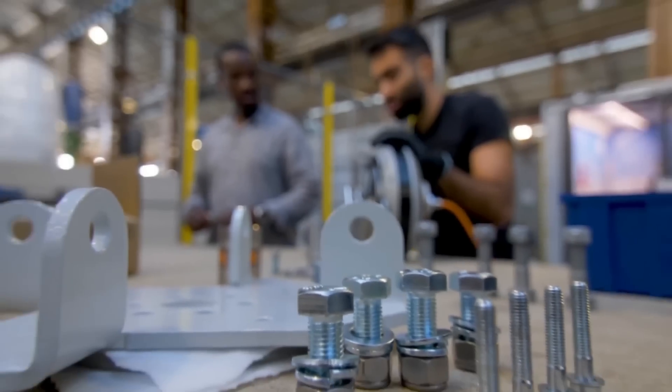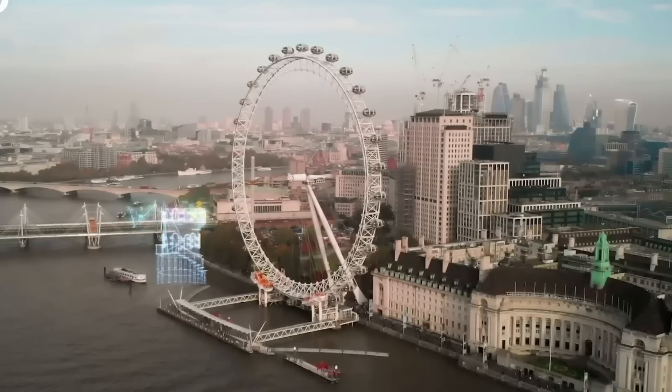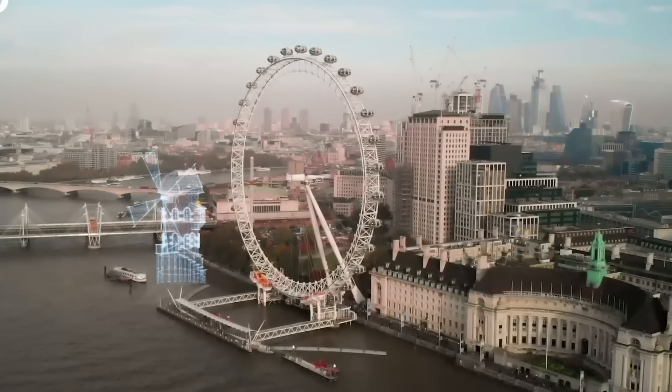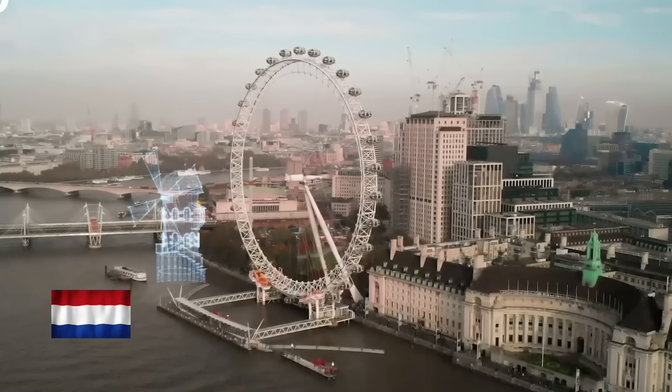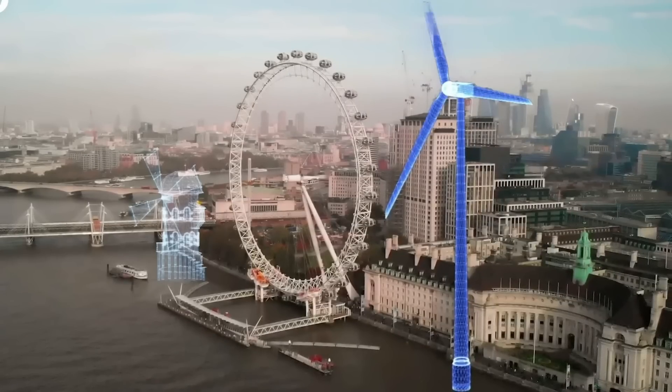The idea behind Flower Turbines was conceived by Dr. Daniel Farb almost eight years ago. He joined PortXL, the Rotterdam startup program designed to help innovative and sustainable companies move forward. After a successful pitch in the Netherlands, he got in touch with Ozinga.